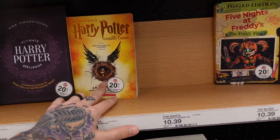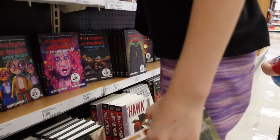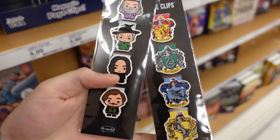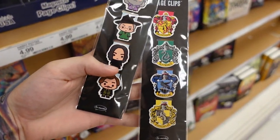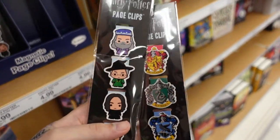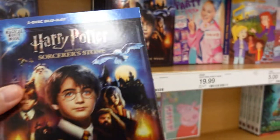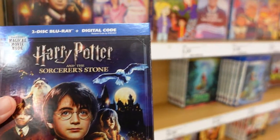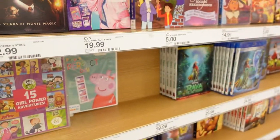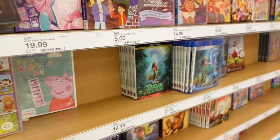We have a Harry Potter spell book. And we do have some bookmarks — $4.99 — with some character bookmarks and some house bookmarks. These are actually page clips at $4.99. And then we found Harry Potter the Magical Movie Mode, which just recently came out — the Blu-Ray is $14.99 for the Sorcerer's Stone, celebrating 20 Years of Movie Magic. They also have it on regular DVD for $12.99.